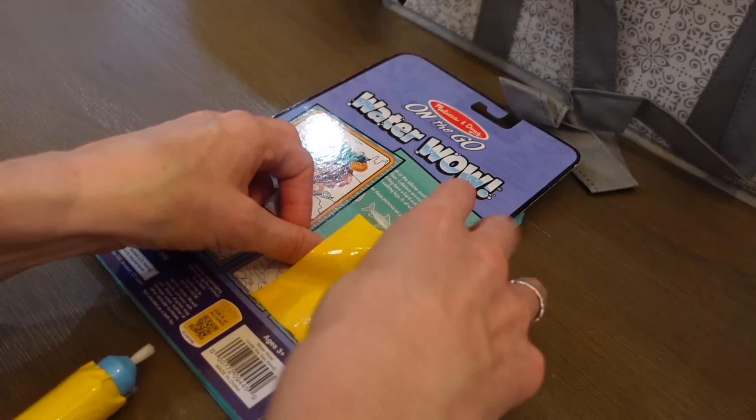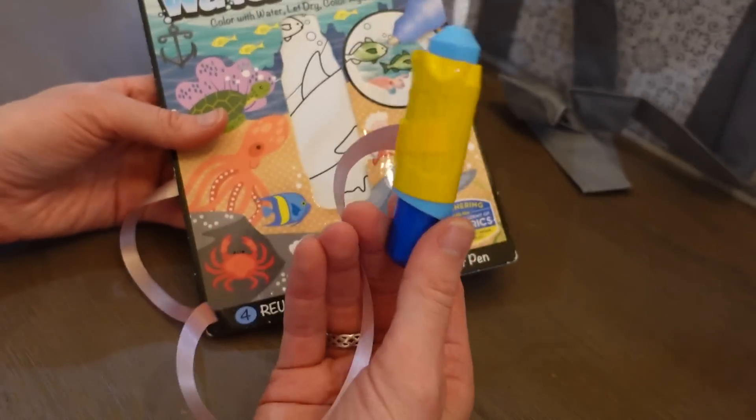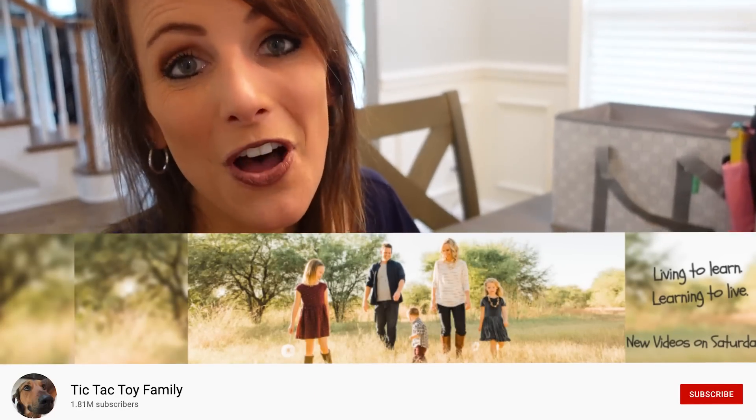Back to a tip with the Wonder Wow: the pen is not attached to the booklet, and if Layla drops it she has a fit and I can't stop and pull over to find it. So the simple solution is to take some string or ribbon and tape it to make your own little tether so the pen stays attached to the book. For tips on activities for older kids, go check out my sister's channel Tic Tac Toy Family. Please let me know if you have any good car ride tips in the comments below — bye everyone!